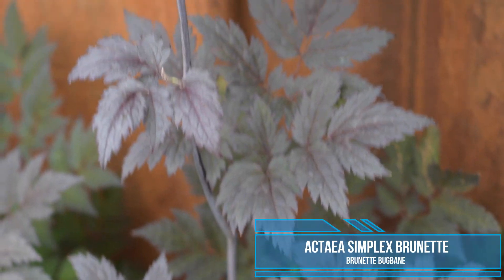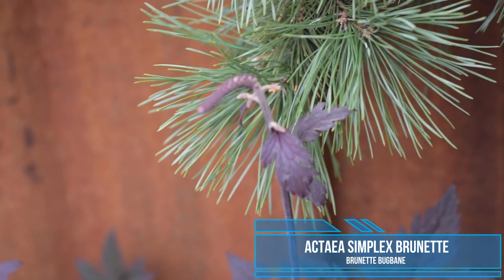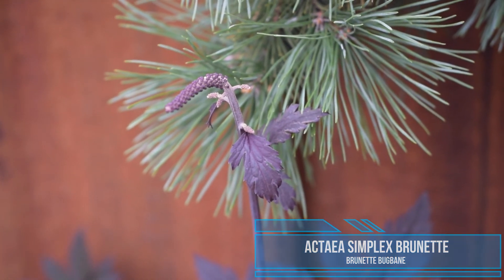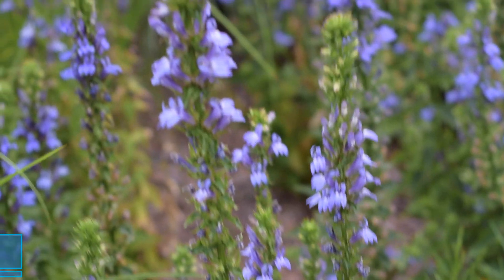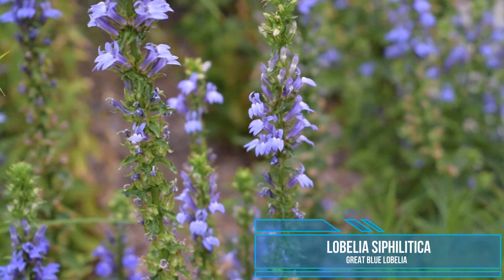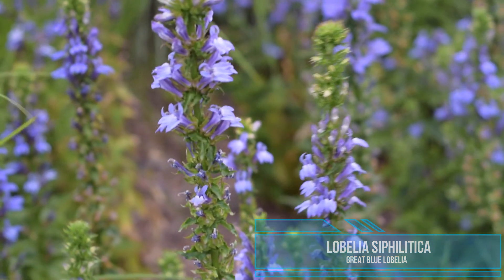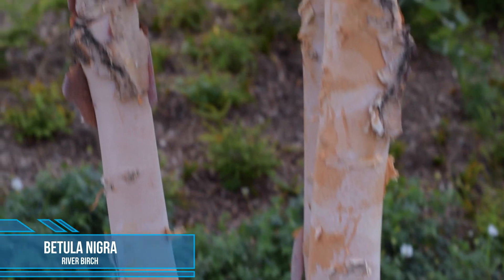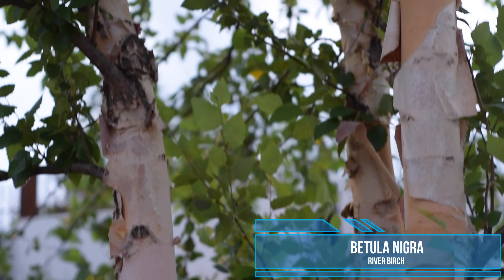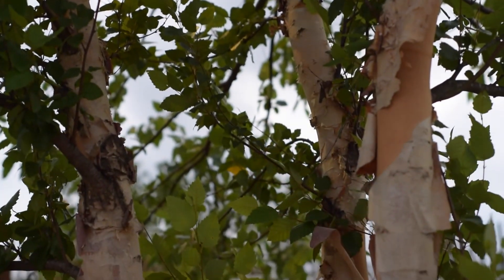A plant can be a brunette too. This unique-looking non-native species is named Actaea simplex 'Brunette,' or brunette bugbane. The species name of this native plant will probably tell you which disease it used to be used as a cure for — Lobelia syphilitica. Just like humans take off their jackets when necessary, it's absolutely normal for this native river birch to peel for photosynthesis.